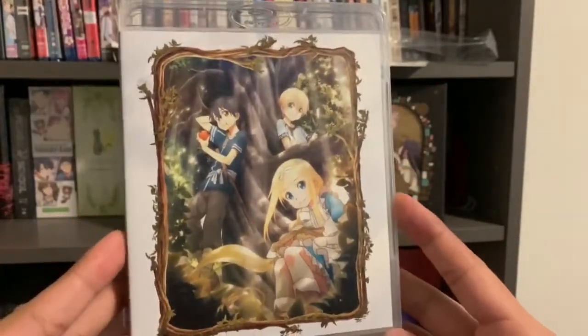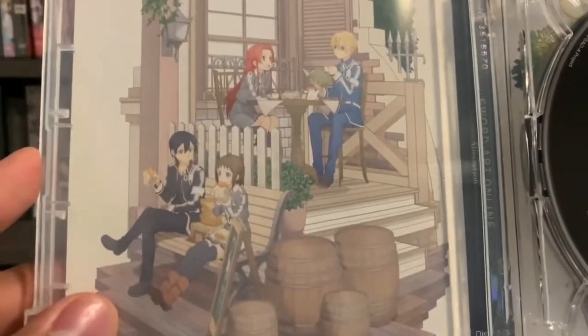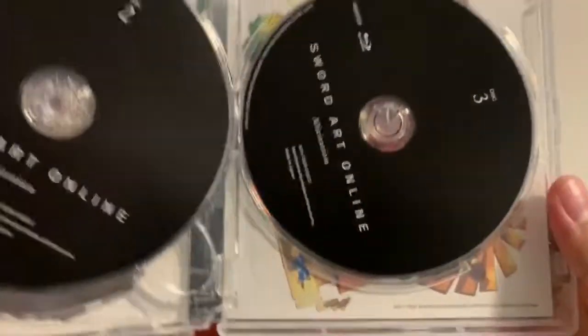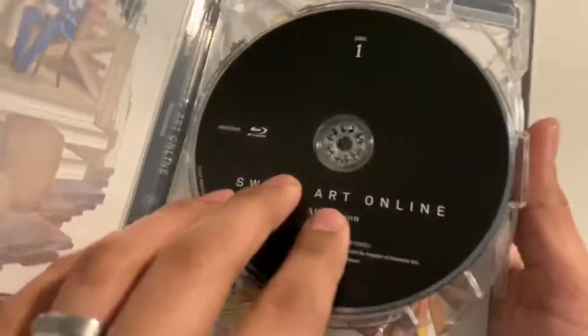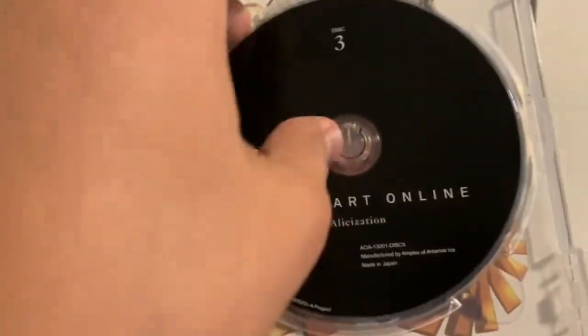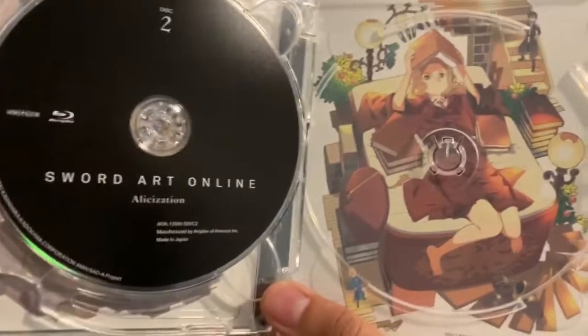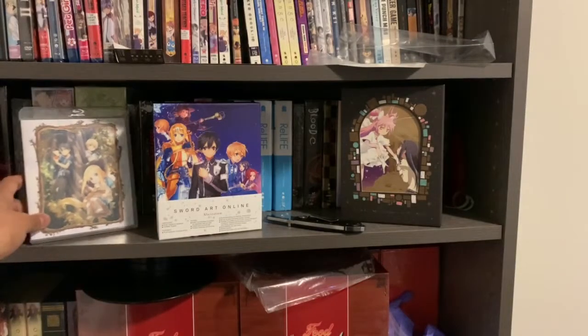Here's the first Blu-ray case with some nice art. There's the front, here's the back. There's some more artwork inside. Blu-ray disc one, disc two, and disc three. Pretty unfortunate there's no nice art on the discs themselves. I would have at least liked to see characters on them, but these are just plain black. The art on the Blu-ray cases themselves is pretty nice.